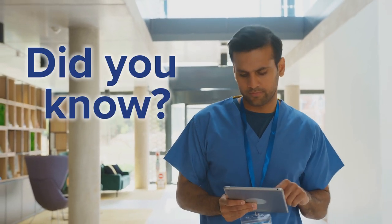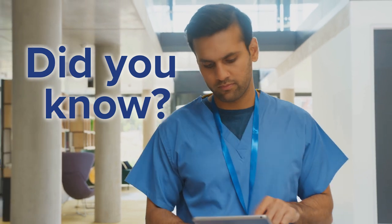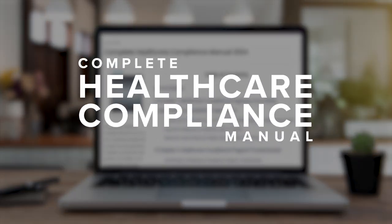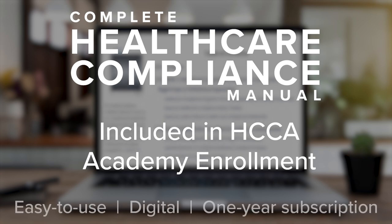Did you know that as an Academy attendee, you've also unlocked a wealth of knowledge to continue your compliance journey outside of the classroom? HCCA's Complete Healthcare Compliance Manual is included in the enrollment for all Healthcare Academy attendees in an easy-to-use, digital, one-year subscription.